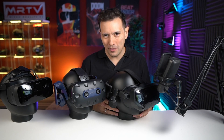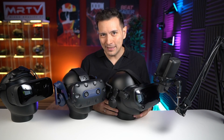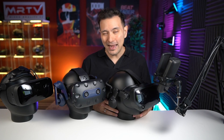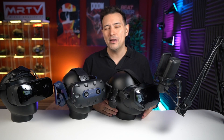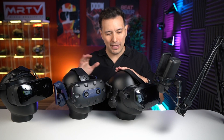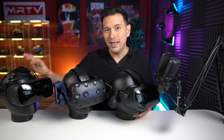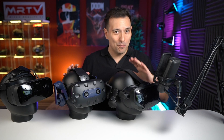What if you need perfect tracking where the controllers also track behind your back? Well, then you need to go for a headset based on Valve Lighthouse station tracking. For that you need to put up two Valve Lighthouse base stations in your room — a fixed installation — and you will have perfect tracking. The headsets that use this kind of tracking are the Valve Index, the HTC Vive Pro 2, and the Varjo Aero. They all come with different price points and different pros and cons.